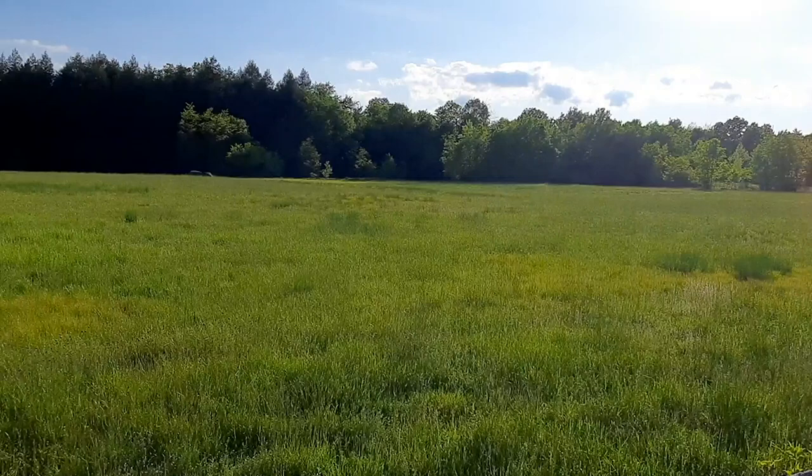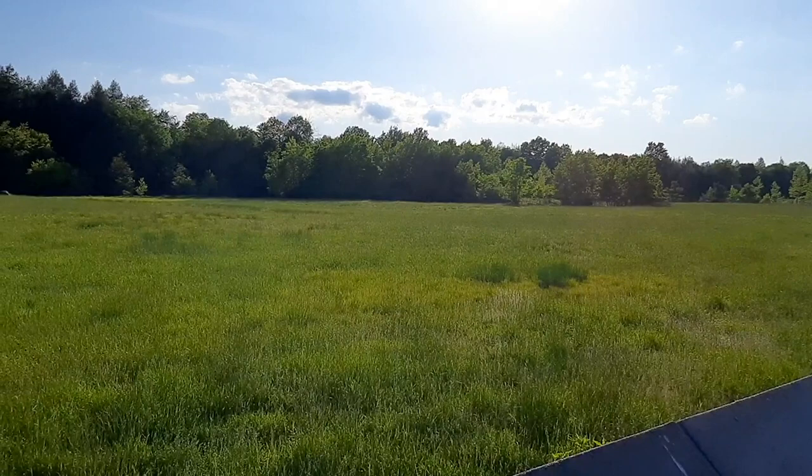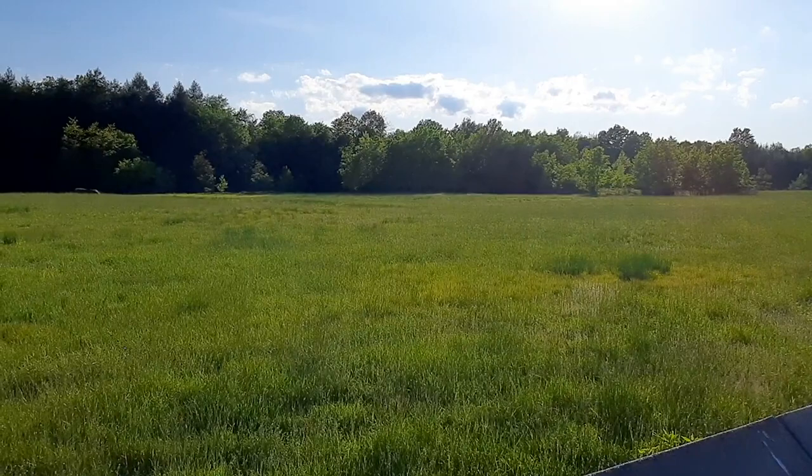It looks sort of kind of boggy actually, like kind of a wetland area - not so much like a dry field like you would think. There's actually a deer down there at the edge of the forest.